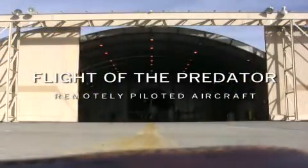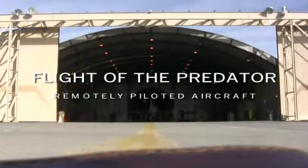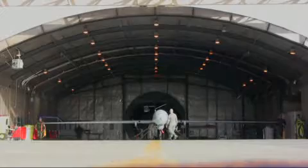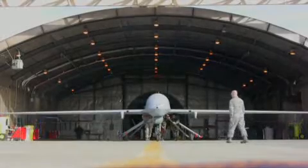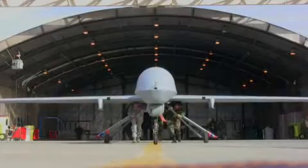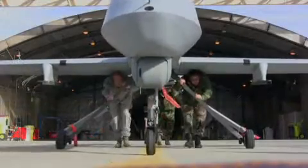The MQ-1B Predator is a purely remotely controlled aircraft. In the Air Force, we refer to them as remotely piloted. In a normal aircraft, you'd normally see a cockpit. There is no window — there is nothing here except the electronics gear that operate the aircraft. No pilot in the aircraft. The pilot is located on the ground.